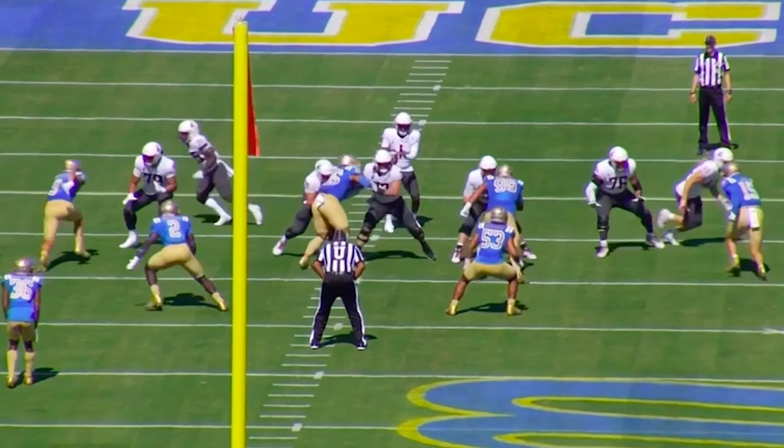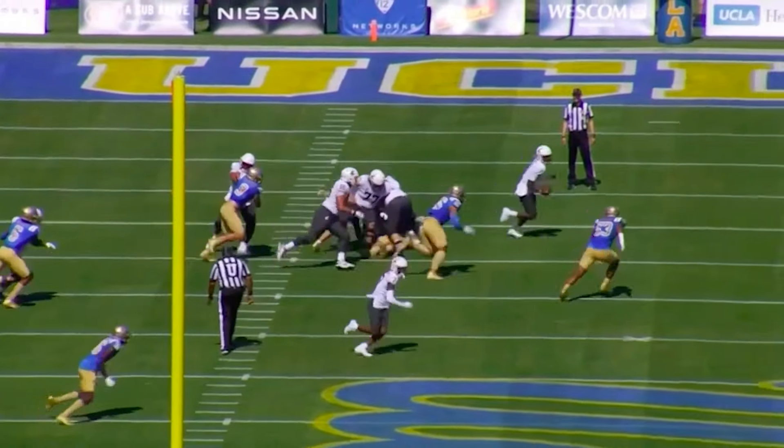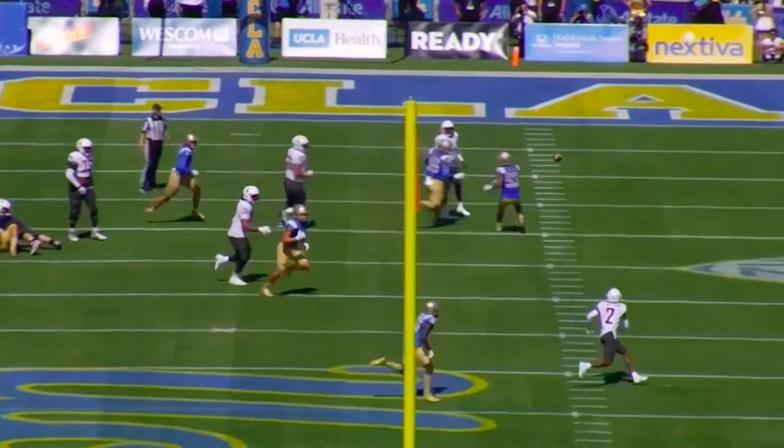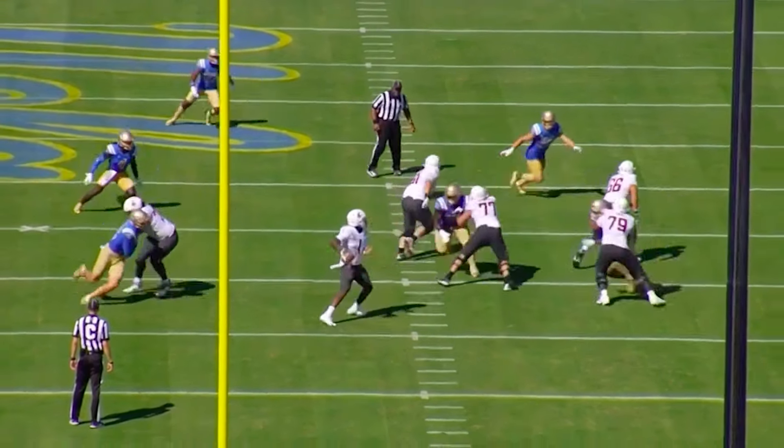There are obviously things that need to grow from his game, or some things that maybe won't be able to grow due to size or athletic limitations. But he's going to be around the pass rusher and he's going to create negative plays in the run game. So let's get into all of it.